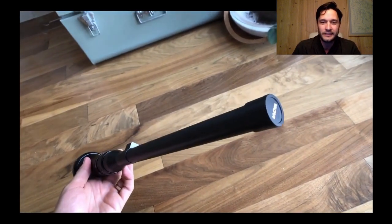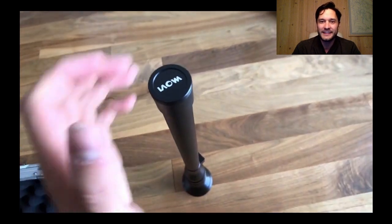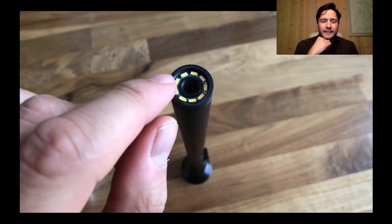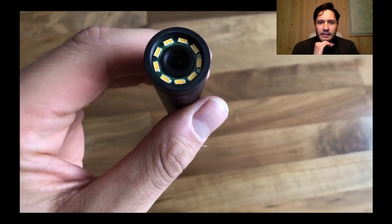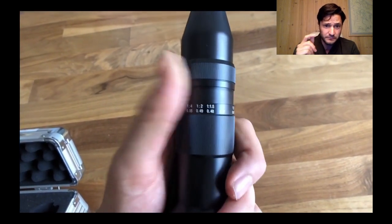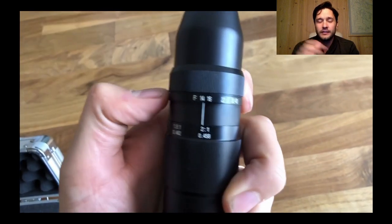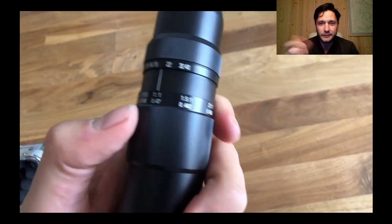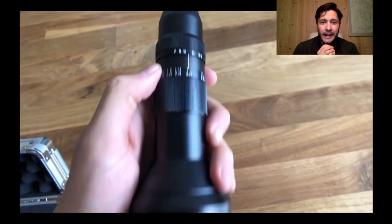Now let's talk about Laowa for a second. This is the 24mm probe lens — it's bananas, it is so weird. When I first got it I just marveled at the top — you can see the lens up there and the LED lights in a circle. Somebody at Laowa thought to invent this thing. The outer ring is the aperture, and I generally keep it around f/14 because I want as much light as possible. The bottom ring controls both focus and the zoom/macro factor, which I play with regularly while filming.